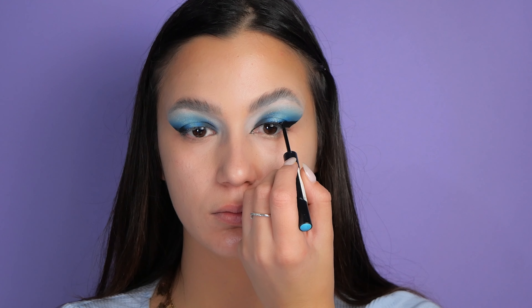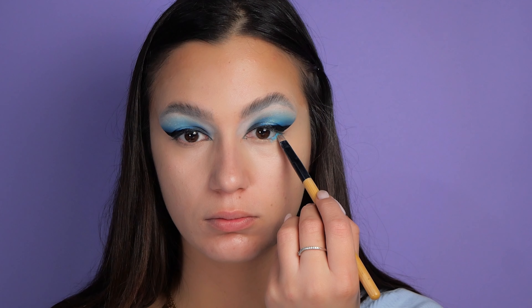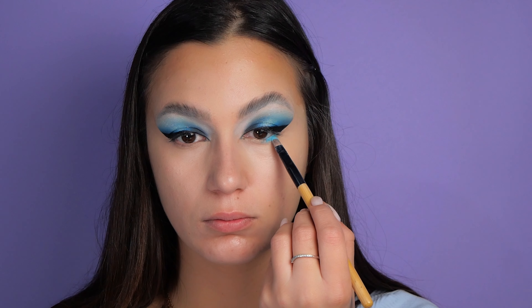To achieve a more lifted look, I also recommend doing a cat eyeliner with just a small wing at the outer corner of the eye.